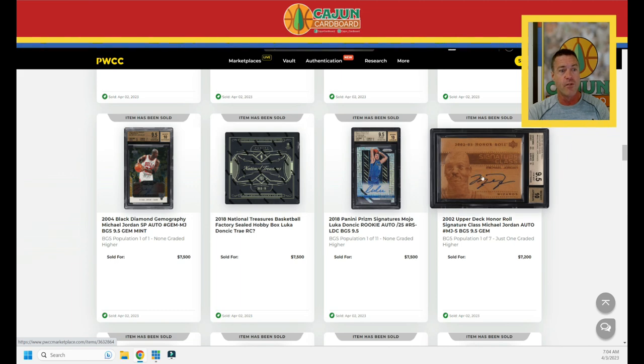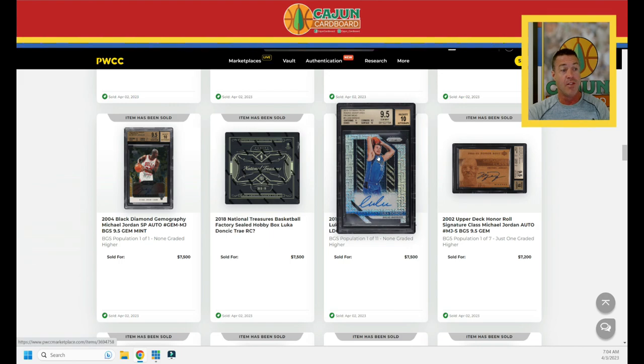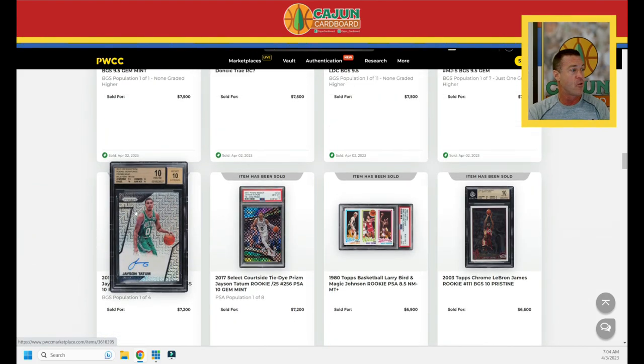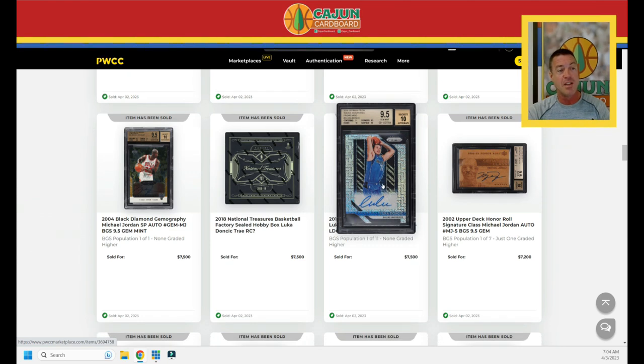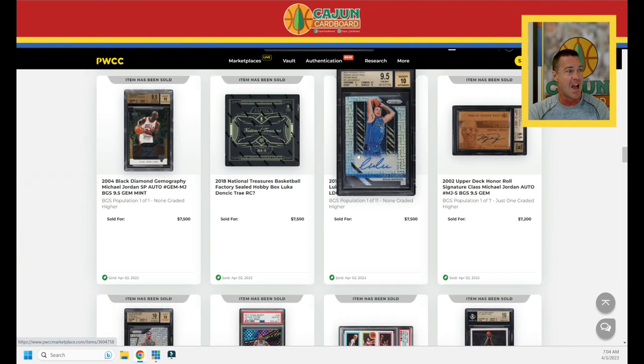A Jordan 2002 Honor Roll Wizards autograph does $7,200. Then a 2017-18 Doncic outsells the BGS 10 Tatum at $7,500 for this interesting mixed gem — some interesting subgrades there. What would BGS do with this under the new revised since-revoked rules? Two tens, a nine, and a 9.5. Good Lord, that would be chaos.